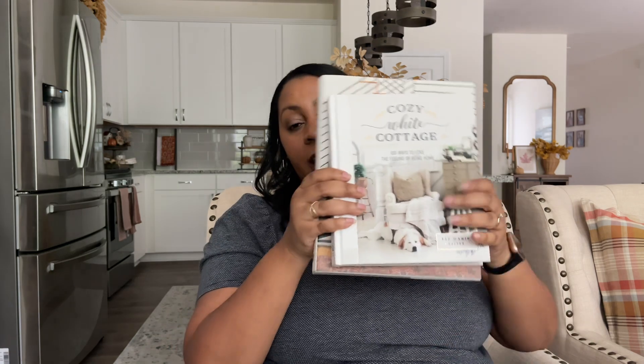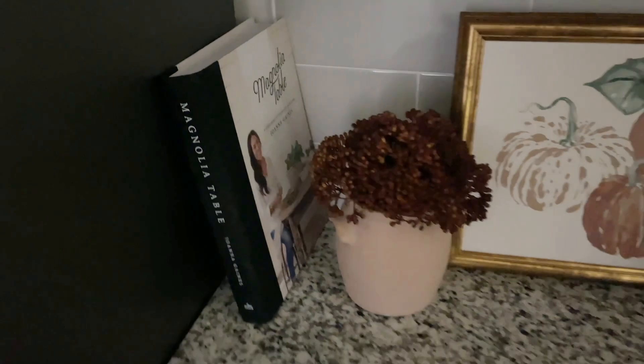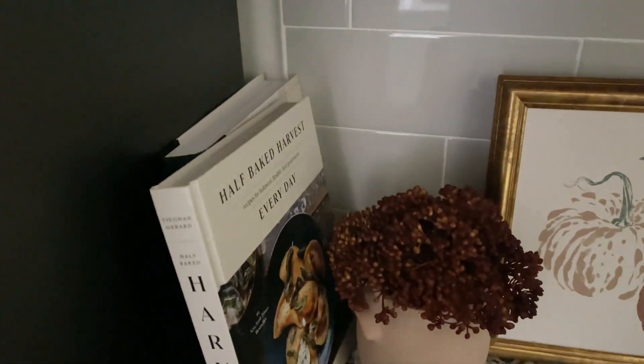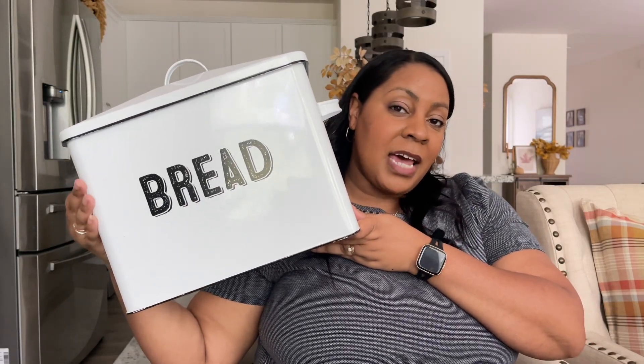On a consistent basis I have the Joanna Gaines 'Homebody' book and Liz Marie Galvin's 'Cozy White Cottage' book out. My most recent Amazon finds are cookbooks in my kitchen — the Magnolia Table first edition and the Half Baked Harvest cookbook. Amazon actually beats the price on the Magnolia Table books even compared to Target's 20-30% off pricing. I keep many coffee table books sitting in my cart and wait until the price drops to a really good deal before buying.